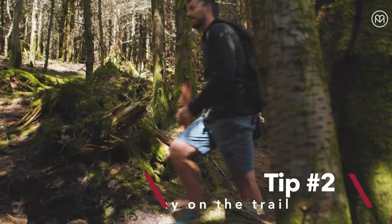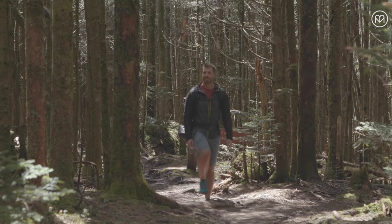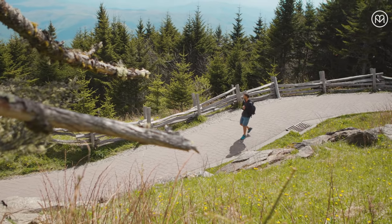Tip two: stay on the trail. The forest of the Blue Ridge Mountains sustains some of the greatest biodiversity in North America, but these places are fragile and easy to impact.